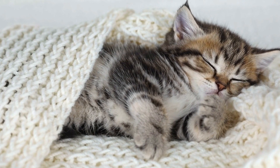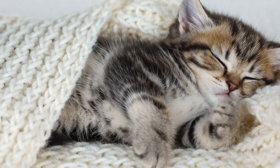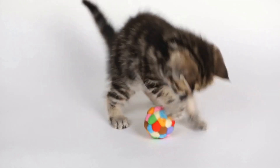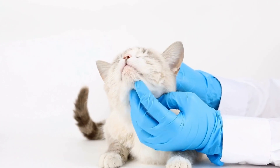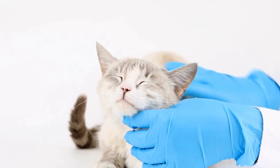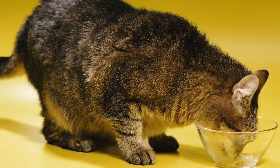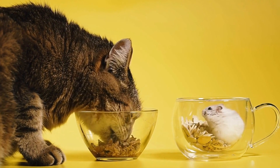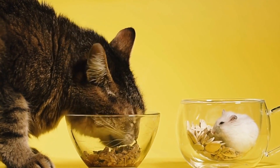While there is limited research specifically on cats and laundry detergent allergies, studies on other animals, such as dogs and humans, provide valuable insights. Dogs, like cats, can also develop allergies to laundry detergents. It has been observed that some detergents contain allergens, such as fragrances and dyes, which can cause allergic reactions in dogs. Similarly, humans can experience skin irritations and allergic reactions when exposed to certain laundry detergents. Given these findings, it is reasonable to assume that cats can indeed develop allergies to specific types of laundry detergents.